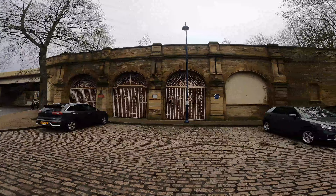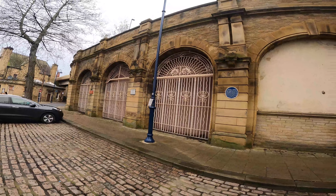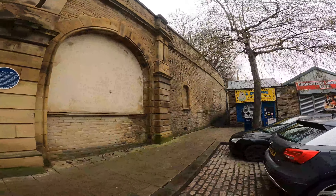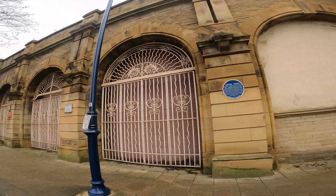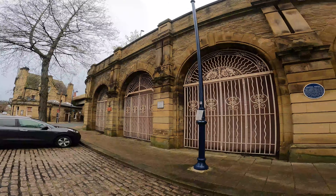This here is the old Dewsbury Central Station and the station hotel across the road. The Central Station was operational from 1880 through to 1964. Used to run services to Leeds, Bradford, Wakefield and London Kings Cross. Still a great building. It's a shame more can't be done with things like that. Look at those arches - it's a fantastic opportunity for someone to have a great prominent place in Dewsbury.